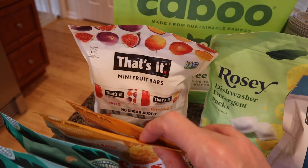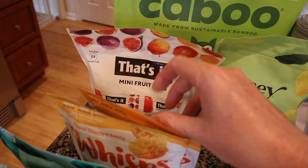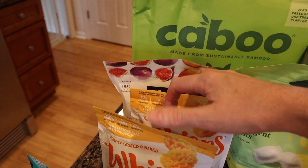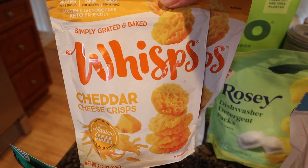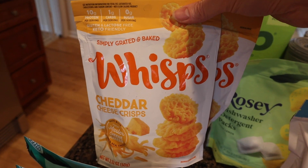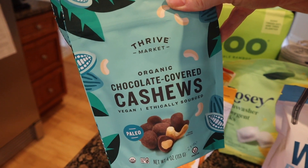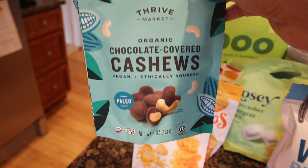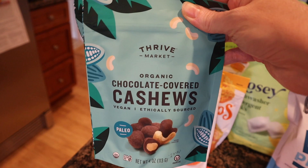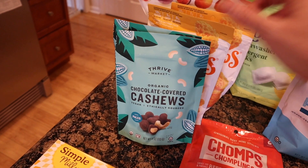For snacks, I got these mini fruit bars — I think they were on sale; there are 20 mini bars. I also just bought a huge bag at Costco but we'll go through it. My son likes these cheddar snacks — Costco has a big bag but it's the parmesan flavor, and he seems to like both so I got the cheddar ones. These chocolate-covered cashews are my husband's favorite snack — I got two bags. I try not to get these in warmer months because they ship with a cold pack, so I stock up in colder months.